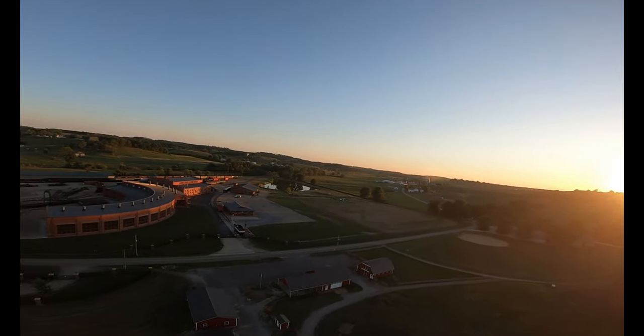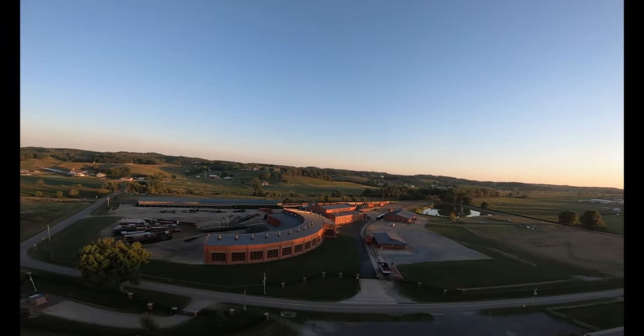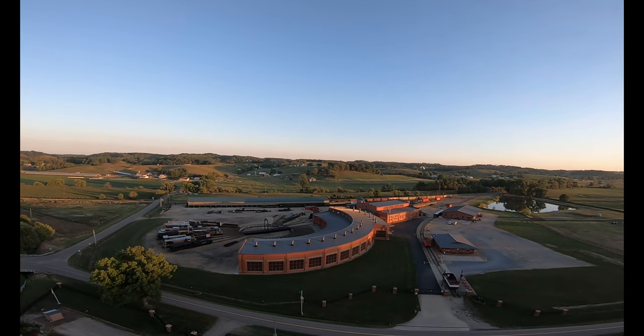That's 6,700 RPM, 252 feet off the ground, doing about 21 miles an hour.